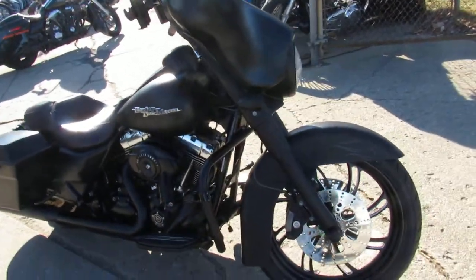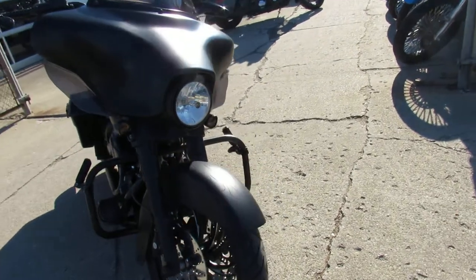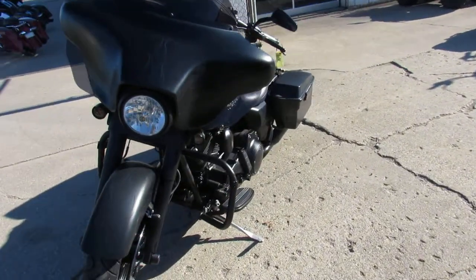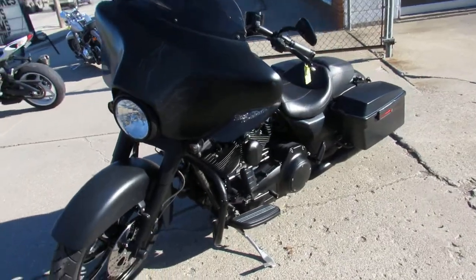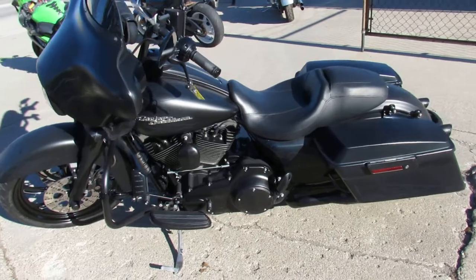2010. Got the 21-inch mag wheel, all blacked out, black denim paint, ghost flames, mini ape hangers, and a Reinhardt exhaust. Really makes this thing cool. Super low miles — 15,719 miles.